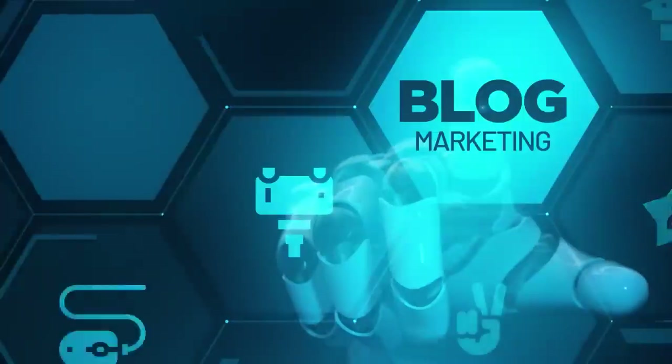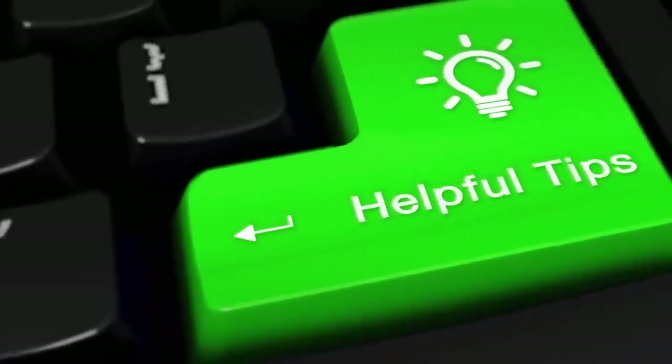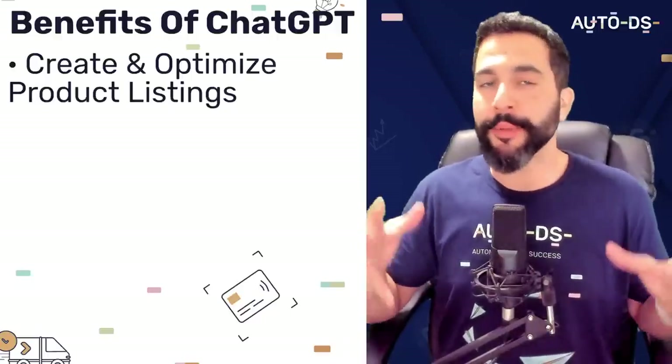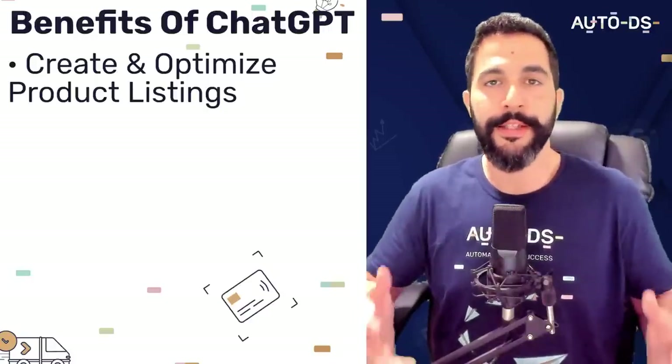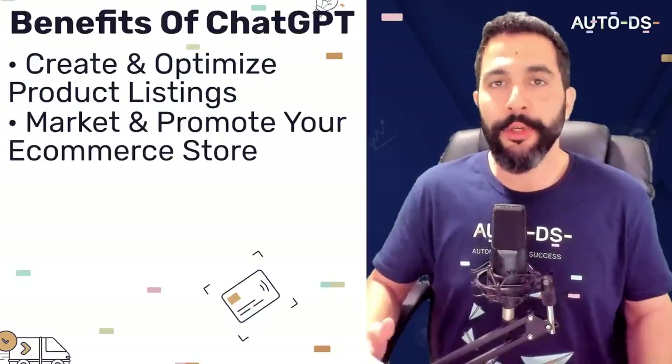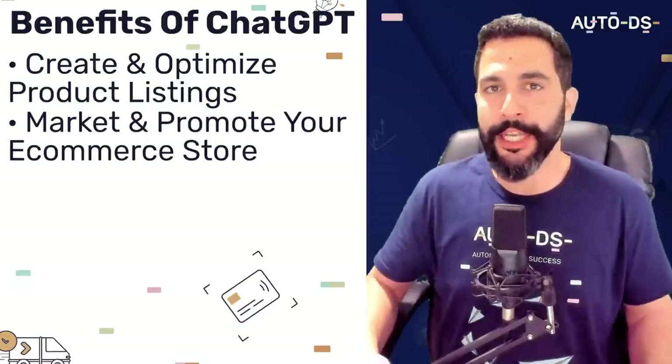So what is ChatGPT in the first place? It is an online chatbot that you have access to. It's absolutely free to use and it helps provide information, answer questions and understand concepts in almost any topic you can think of. For example, it can write code, create content, provide helpful tips and more. But how exactly is it going to help you with your e-commerce business? It can give you tips on how to create and optimize product listings, which also includes writing and rewriting complete product descriptions. It can also give you advice on how to market and promote your e-commerce store through social media, email marketing and search engine optimization.